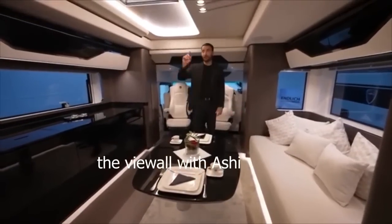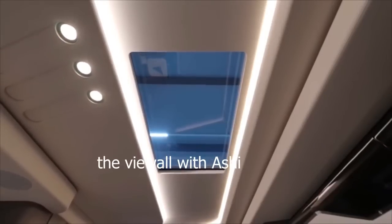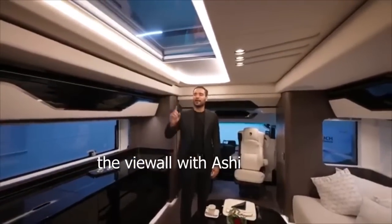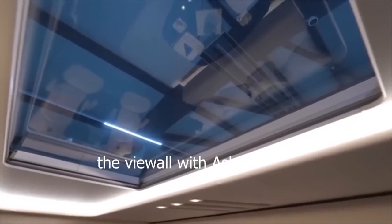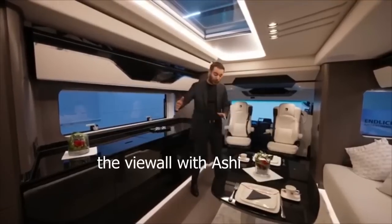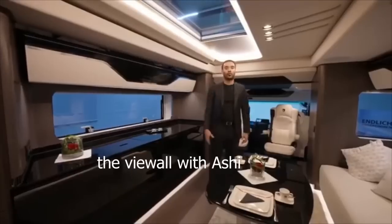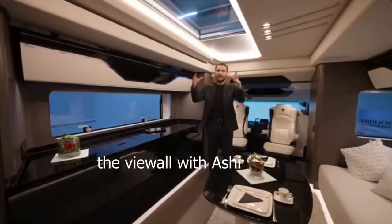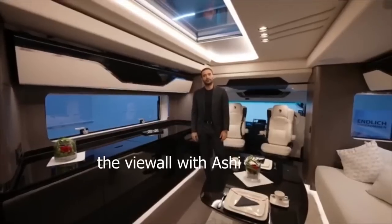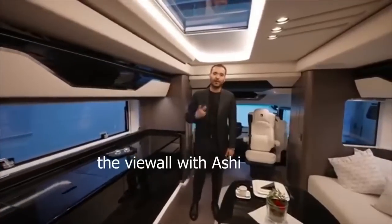There's a skylight right in the center bringing a ton of natural light, with built-in blackout shades. All the glass in this motorhome is heated — so when you're heating through floor heating or radiators, even your skylights and windows are heated for a nice thermal envelope. Hot air doesn't escape out the windows, and you don't have a cold window right next to you when lying down.